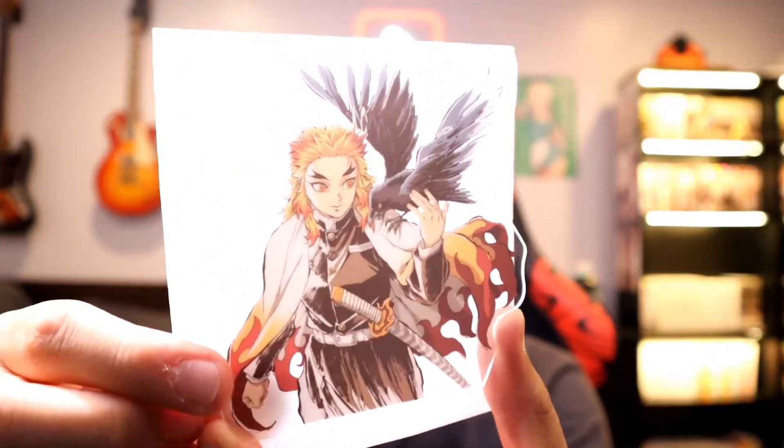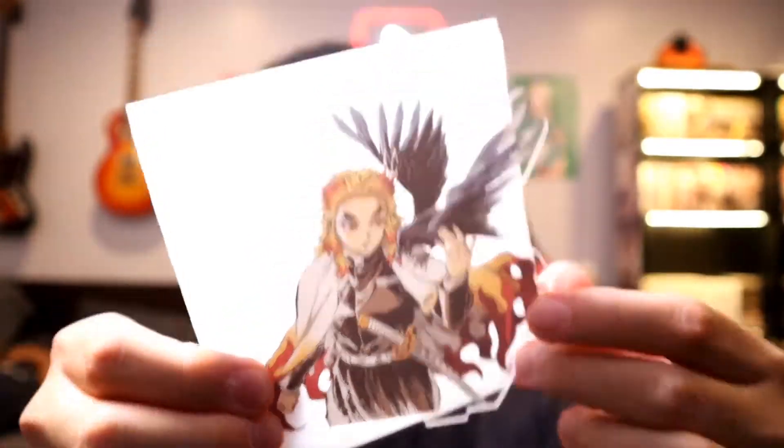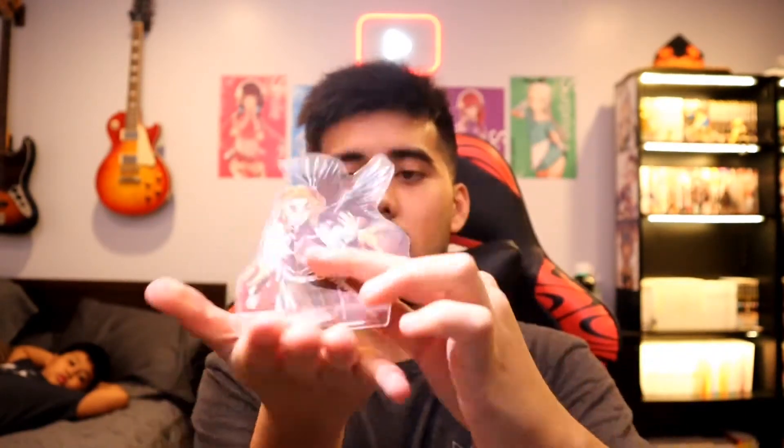What is this? Is this an acrylic stand? Holy crap, look at that. That's going right next to the manga. Of course, it comes with this little stand so it can acrylic stand up — it's in the name. There's a little Demon Slayer moving train logo on it, and it just goes in like that. That's actually such a bonus.